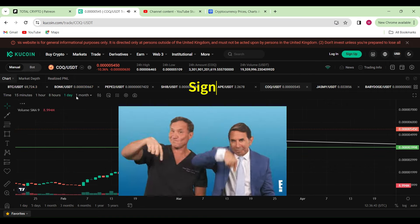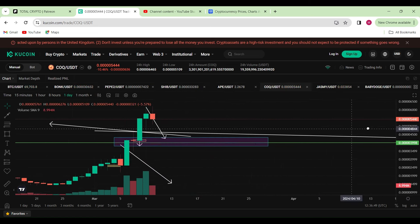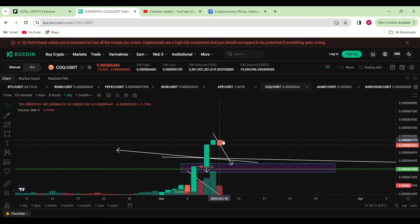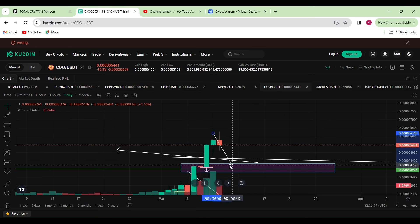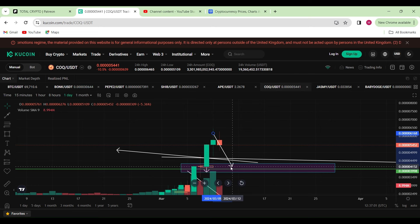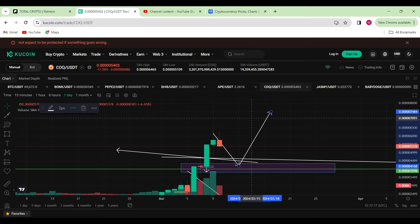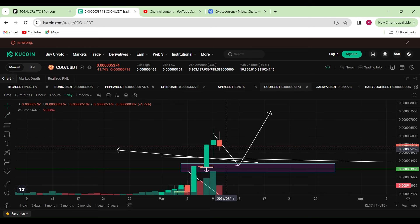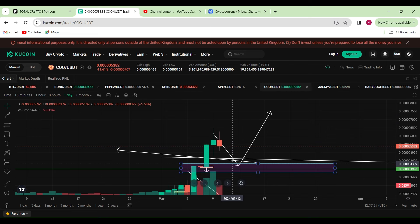Now let's move on to the daily chart for a bit more confluence. We are on the verge of printing a larger red daily candle, which means at least for the short term it is bearish. We are more than likely to head back down into this area, which would be a nice zone to load up more bags, with the longer confluence of us moving back up to the upside.